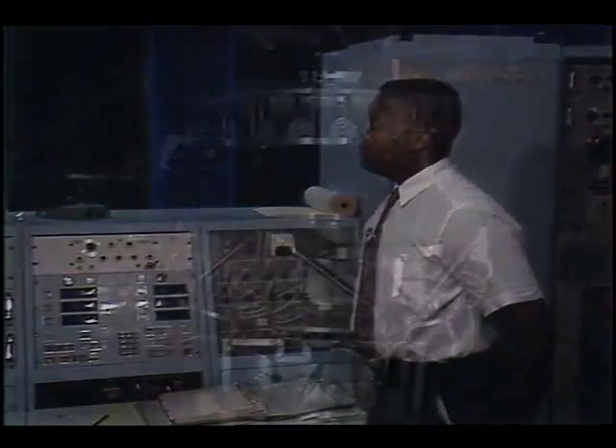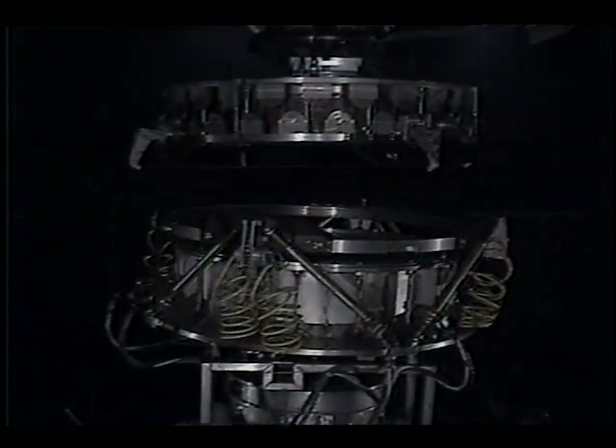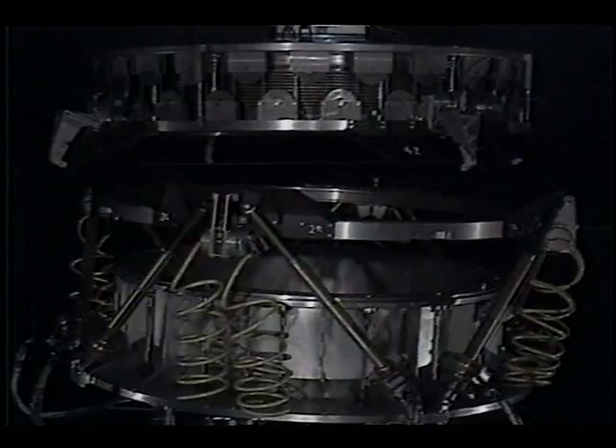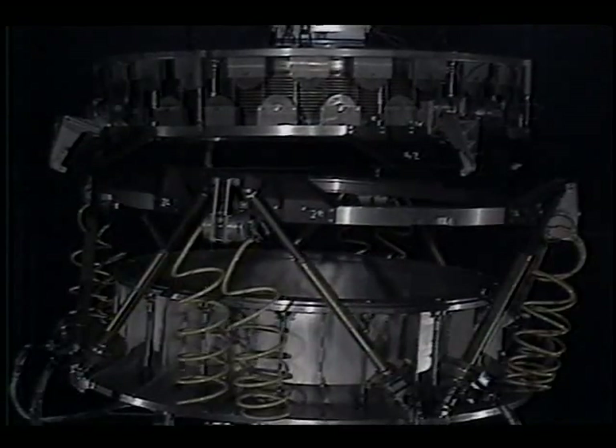Hello, my name is Joseph Henderson. This summer I worked for Marshall Space Flight Center in the information and electronic systems laboratory of the data management branch. This summer Joe helped test this mechanism that could someday serve as Freedom's front door and parking space rolled into one. It's called the docking and berthing mechanism.